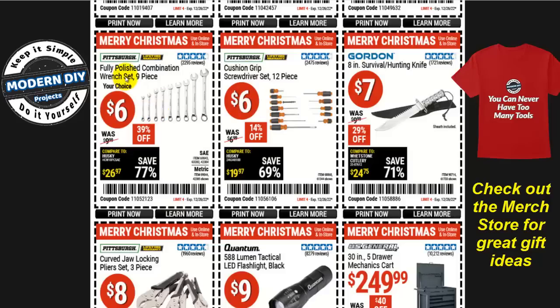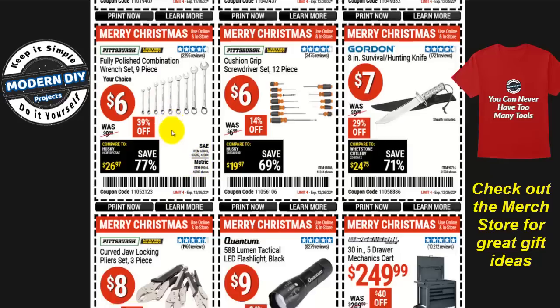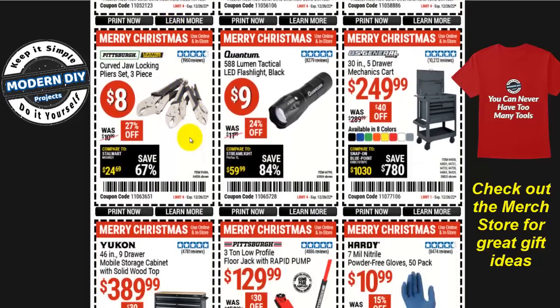Or a screwdriver set — 12-piece cushion-grip screwdriver set for six bucks. How about a fully polished combination wrench set, nine pieces, for only six bucks? That's less than a dollar a wrench — a really good set in SAE or metric. Or curved-jaw locking pliers, three pieces for eight bucks. And the 588-lumen tactical LED flashlight in black for nine bucks.